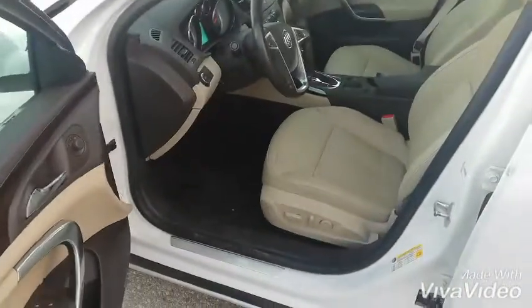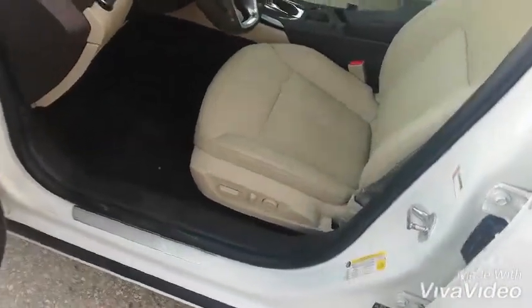And here's the front seat — you have automatic controls to adjust your seat there.